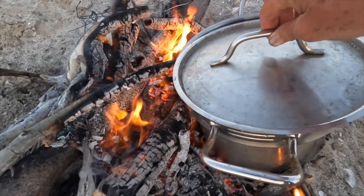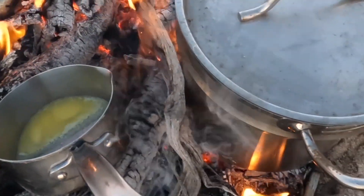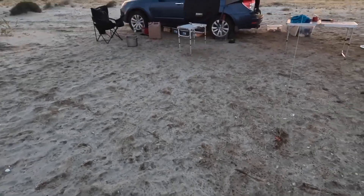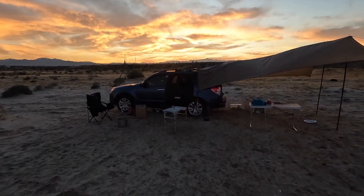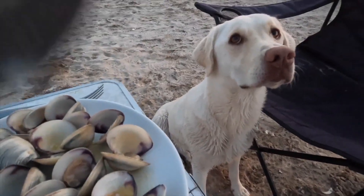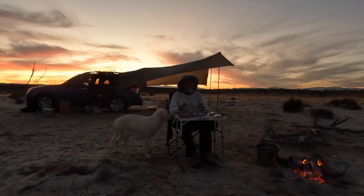We cook them by steaming them. We put just a little fresh water in the bottom of the pot and heat that up until the clams open up. This takes about 5 to 10 minutes. We then melt some butter and pour it into the open clams, squeezing some lemon juice on them, and enjoy.